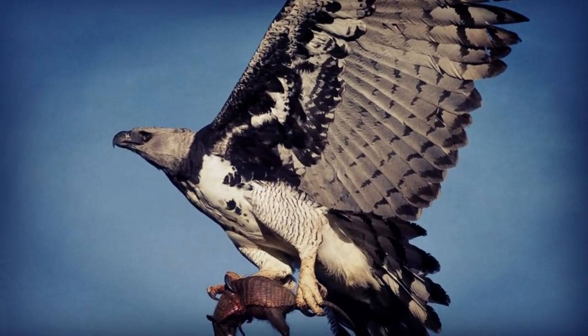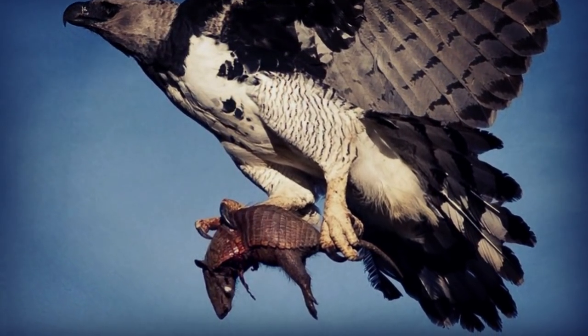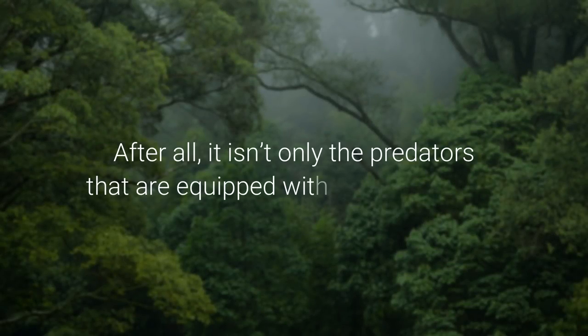Even though Harpy Eagles are adapted to hunting large prey animals, they still have to be very careful, as it isn't only the predators that are equipped with good defenses.